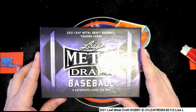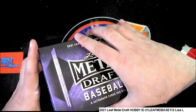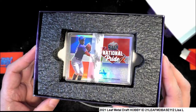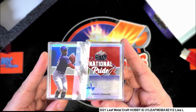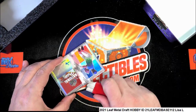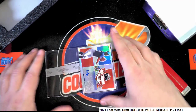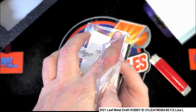The first hit of six coming out of here is Eddie's Leonard National Pride. So a very nice National Pride card.